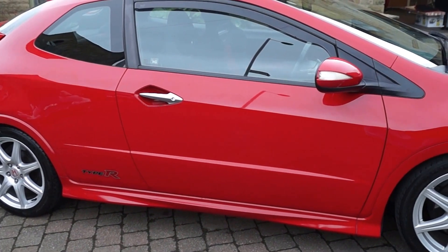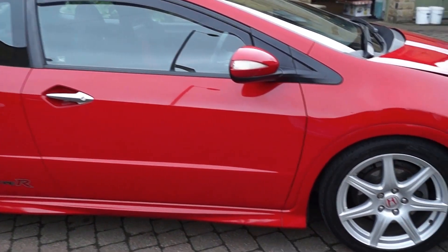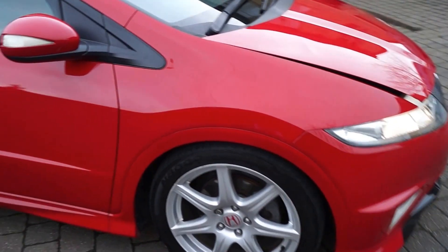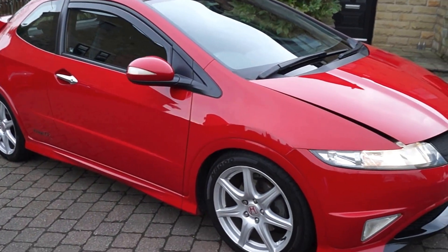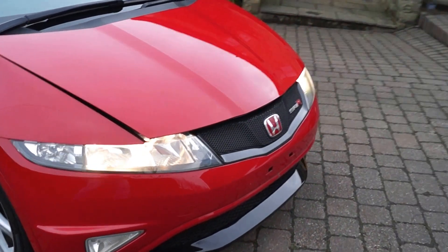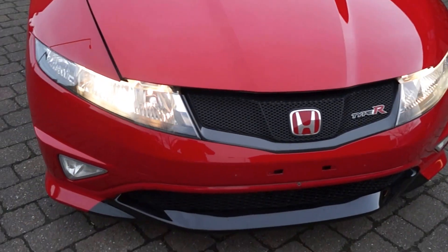It's got two keys, it's HPI clear. It's got matching tyres, premium brand, all with 5mm plus. You can see it's got a black front, black painted front spoiler.